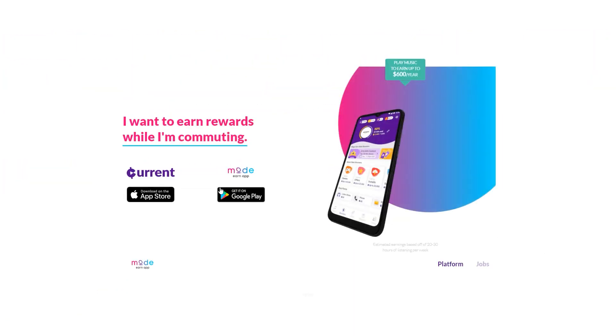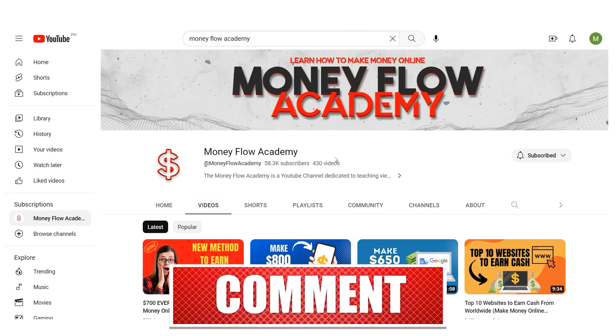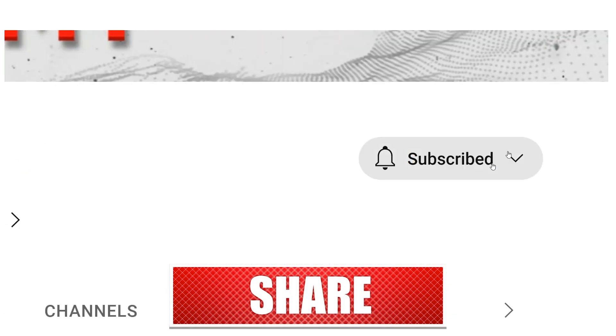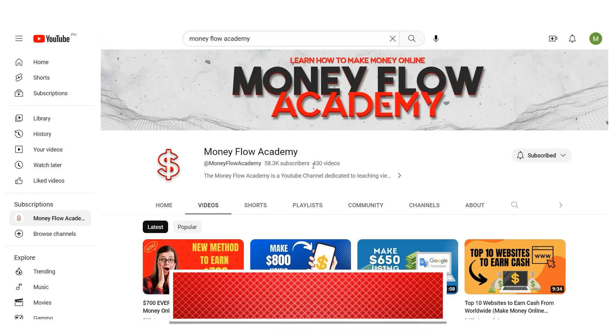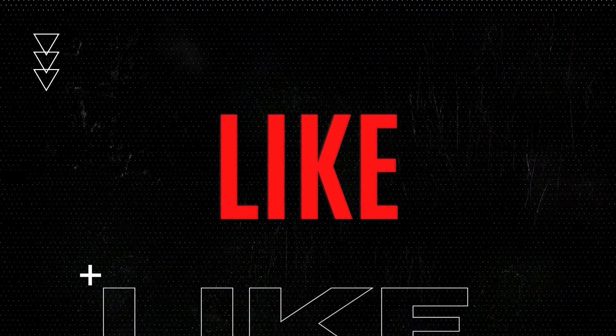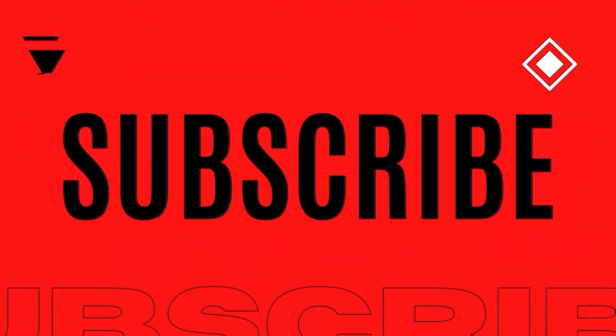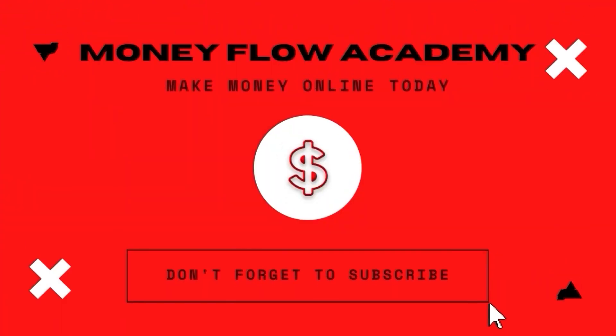If you learned anything and enjoyed watching this video, please give us a big thumbs up. Don't forget to subscribe to our channel and press the notification bell to be updated with our new videos. I hope you found this video useful — don't forget to give it a thumbs up, and subscribe with notifications turned on so you don't miss out on any new content. Thank you for watching and I hope to see you in my next video.